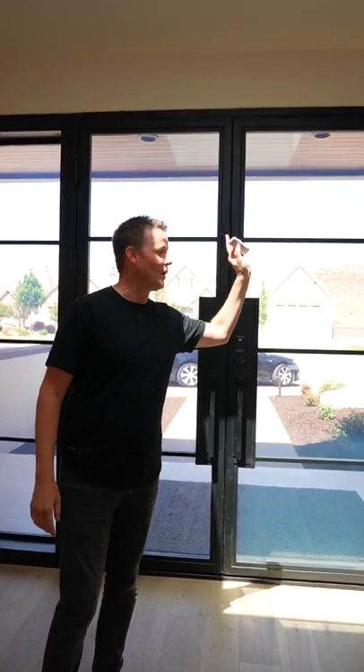Behind me is the greatest smart home technology in 2022 that you can get. Check out this window — I push one button and it goes cloudy. You have instant shade and instant privacy just by pushing a button.